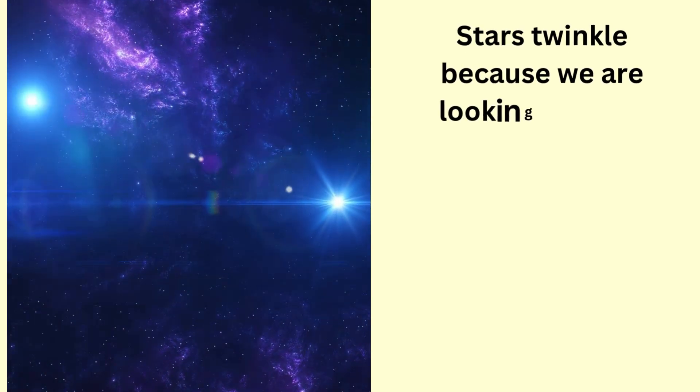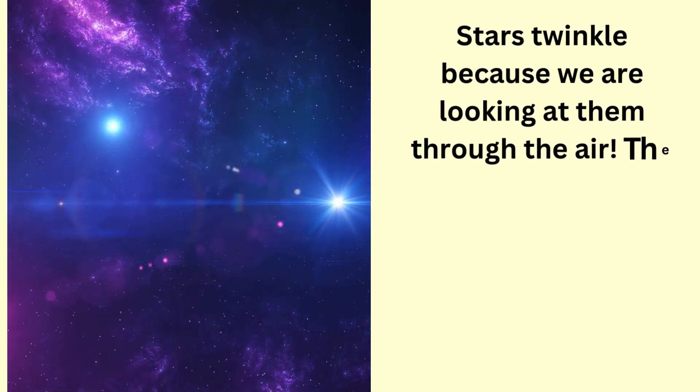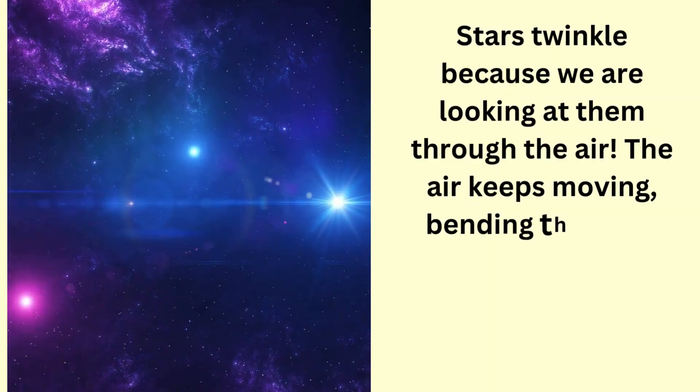Stars twinkle because we are looking at them through the air. The air keeps moving, bending the light, and making stars look like they are twinkling.